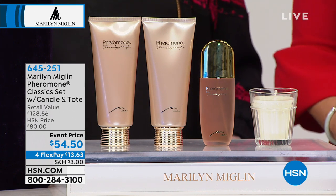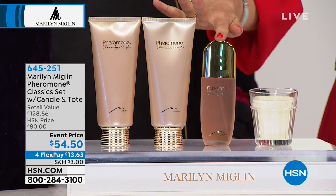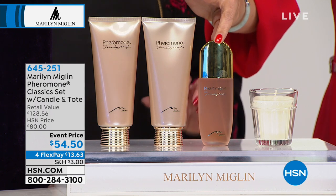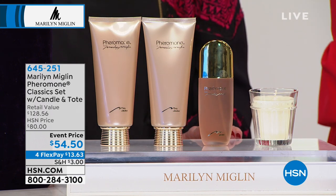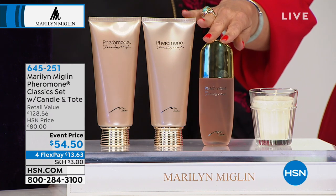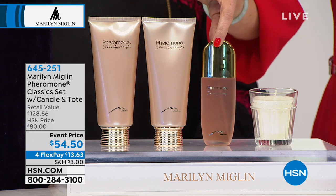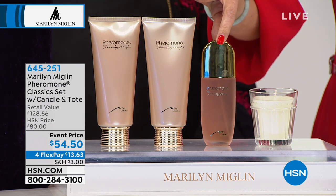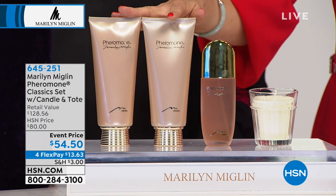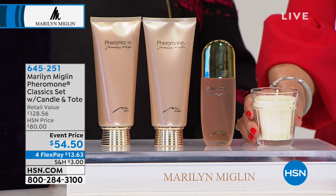I'm going to show you what you get and then tell you the whole story of Pheromone. You're getting the eau de parfum, which on its own is about 70 dollars. And then we have the bath and shower cream as well as the firming body lotion — those are included, full sizes.